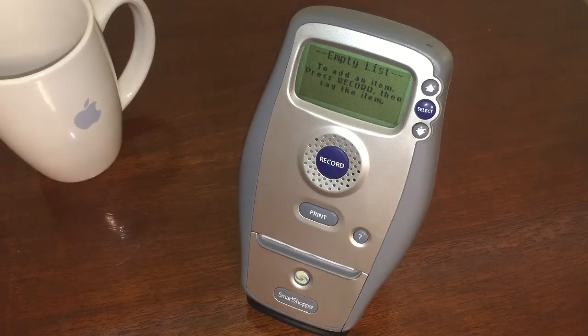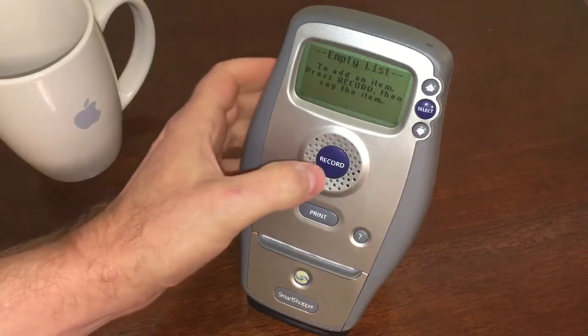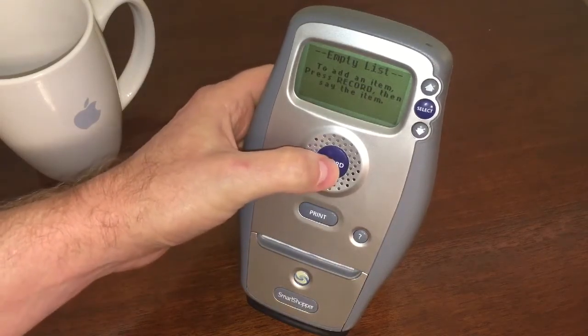Have you seen one of these before? No, I've never heard of it. Well, it's really cool. It's just made to help us out and build us a shopping list. Let me show you what we're supposed to do, okay? So first I'm going to hit this record button on the front.